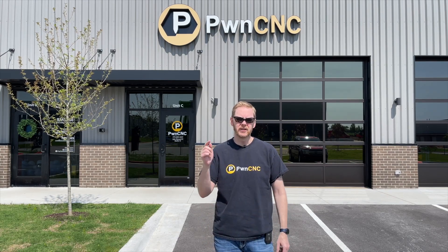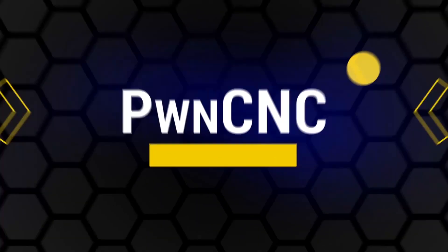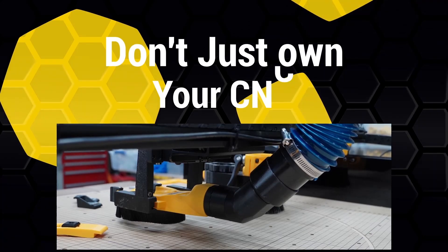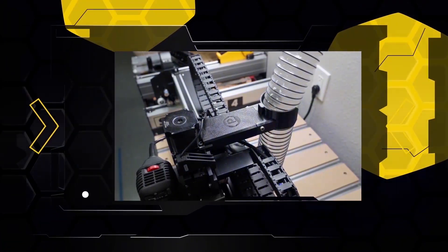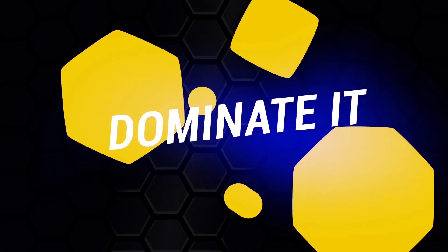Let me share with you how we've been working for the past few months in our new warehouse during those nights and weekends. All orders come through here. This is my wife's packing and shipping area. If you don't know, she started helping PwnCNC a little over a year ago, packing up everybody's orders and getting them labeled and out the door.